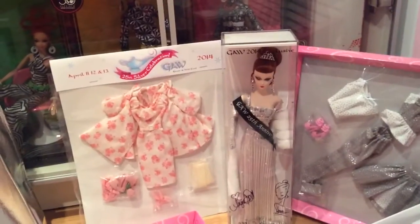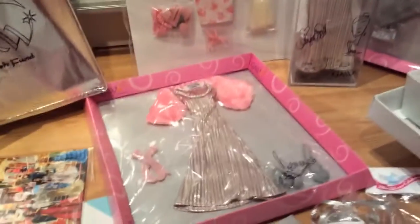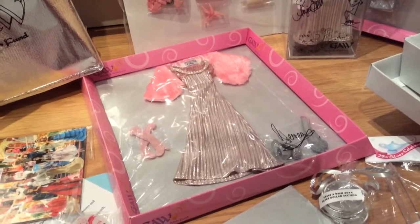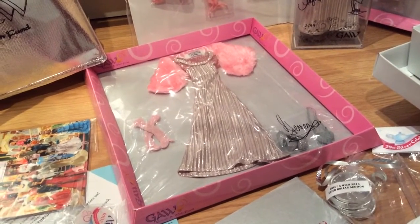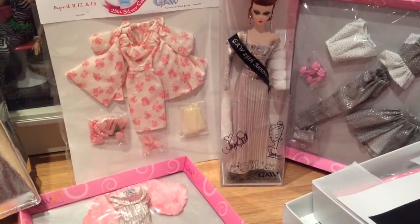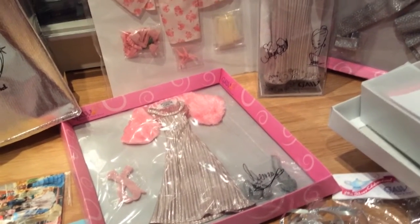We got the outfit and the doll on the last day. As a table host — me and my girlfriend kind of split every year, she'll do one year and I'll do the next — as a table host your gift is usually an outfit. This is the outfit that I got: it's the version of the dress in pink, a pink stole and pink gloves. It's really cute.